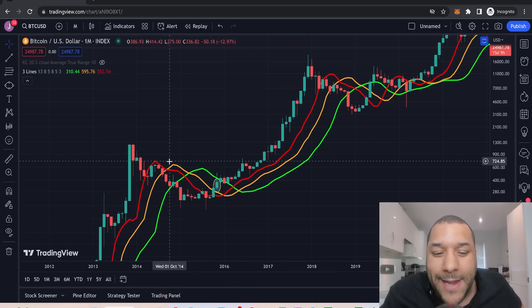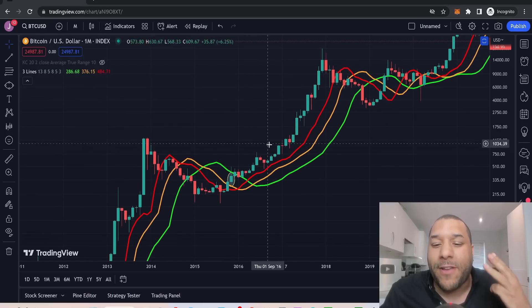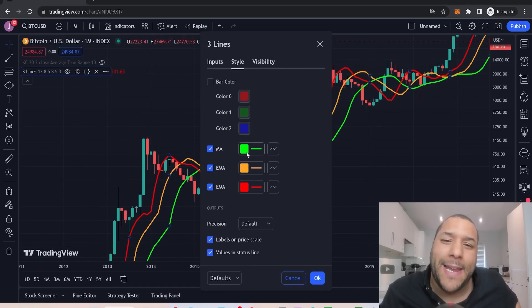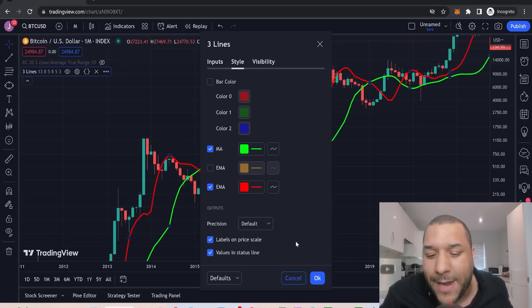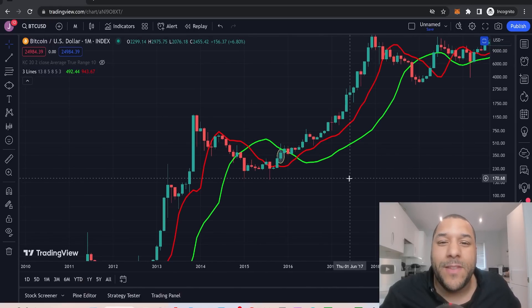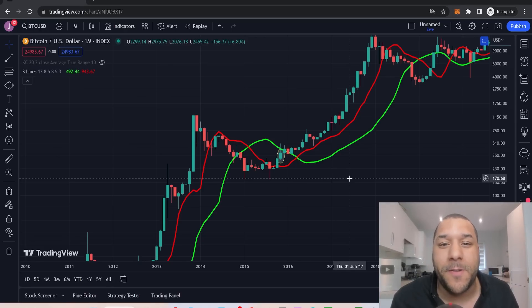If you take a look, we've got a red line, an orange line, and a green line. It usually consists of three lines, but I'm going to switch it up to make this super clean and super simple. I'm going to take off the orange line — the amber line — so now we're left with two lines: the red line and the green line. This is super clean, super easy. Your six-year-old daughter or son should be able to follow what I'm about to tell you.